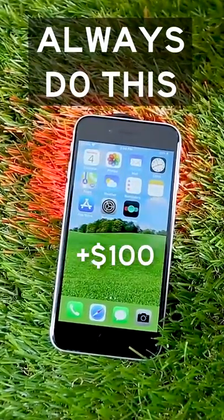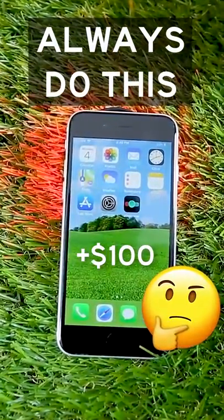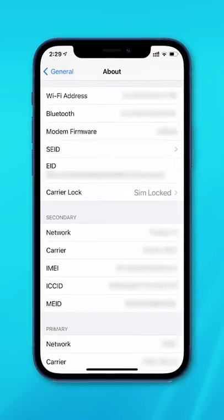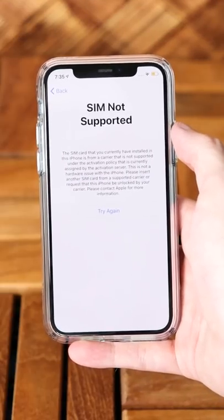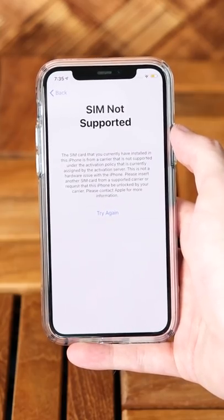Here's a quick tip to potentially make an extra $100 to $200 if you ever go to sell your phone. When you bought your phone, it may have been locked to a certain carrier, for example to qualify for a discounted price during a contract period.